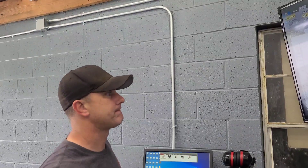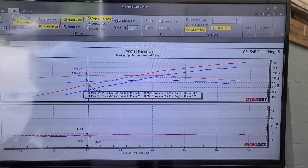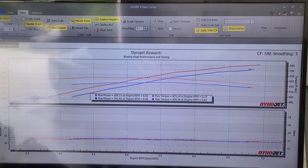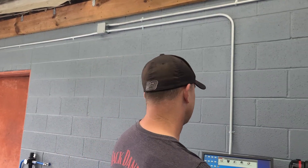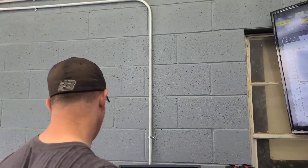The only reason we're not turning it more is because of the power it's already making. They drove three hours to get here and have to drive three hours back, so we're trying to keep it together — that's a lot of torque and horsepower for a stock bottom end setup. We're real happy with it. We'll put the dyno sheet at the end; we've got a couple of runs to go through and we'll see if it makes a little more power.